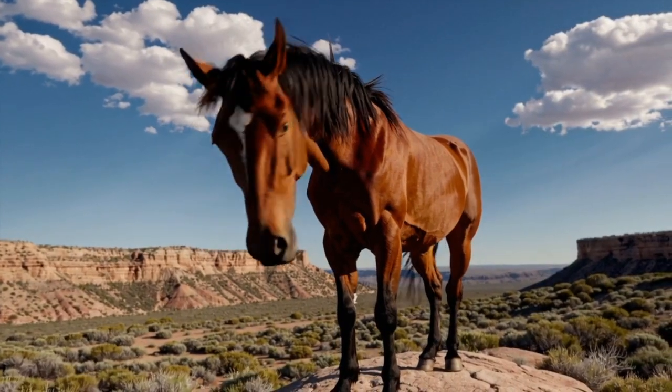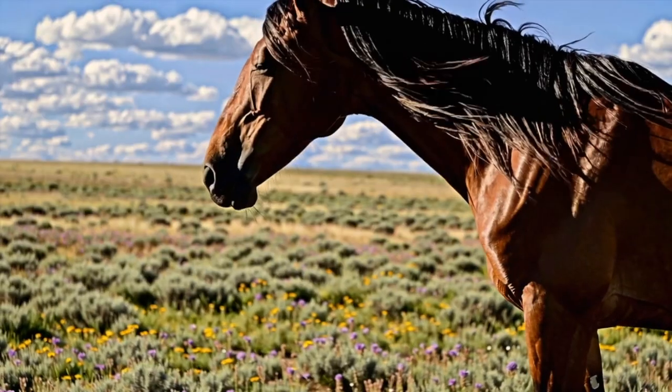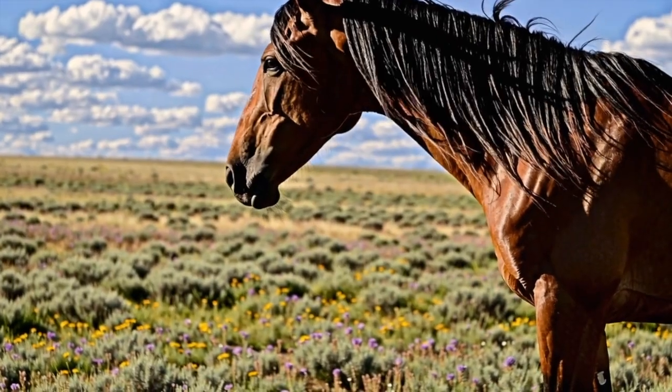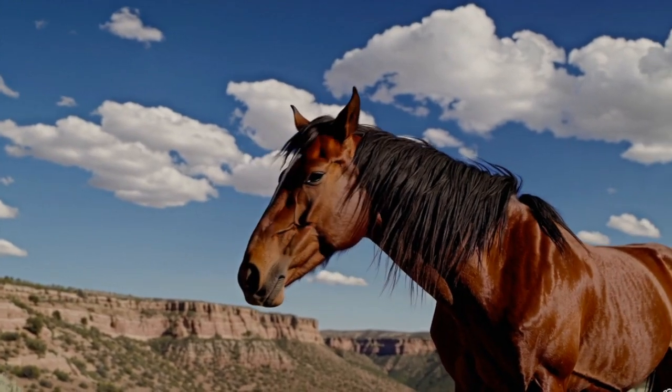Number 9. Running wild and free, the Mustang is a symbol of the American spirit. These horses roam across the western U.S. and are descendants of horses brought by Spanish explorers. They're tough, fast, and full of heart.